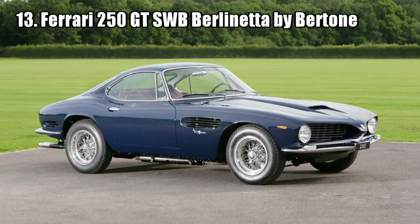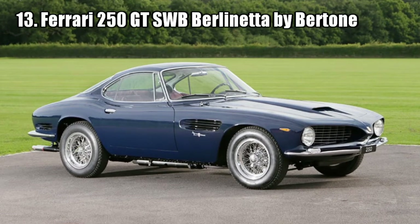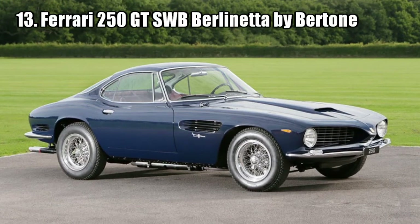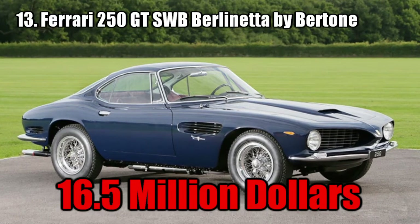Ferrari 250 GT SWB Berlinetta by Bertone. This car is a one of a kind. It was designed by Nuccio Bertone and Giorgetto Giugiaro, and was sold for 16.5 million dollars.